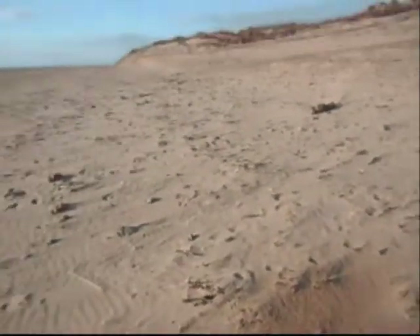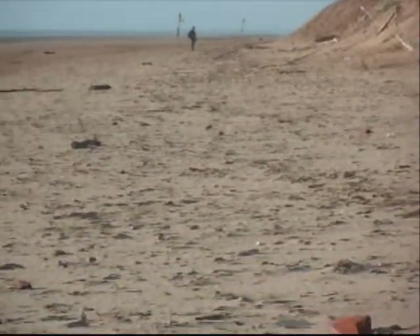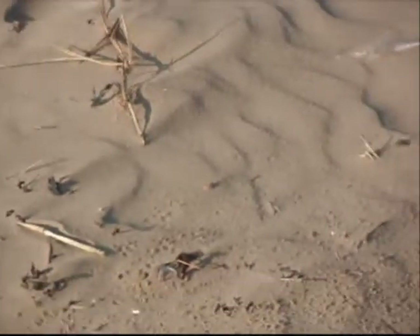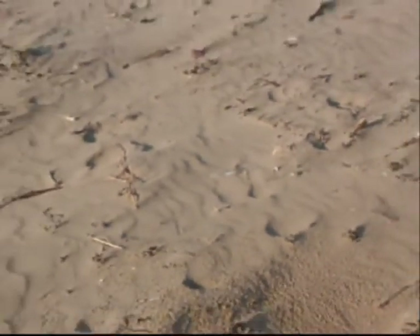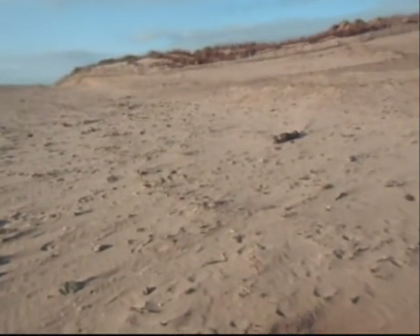There's no one else on this beach. Get off my land! Take off! Well, I'm just going to have to tell this fella to get off my land.